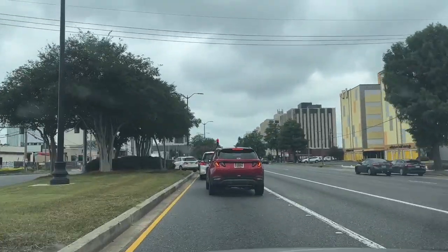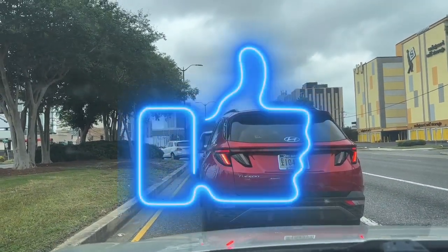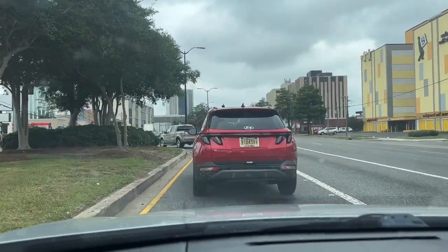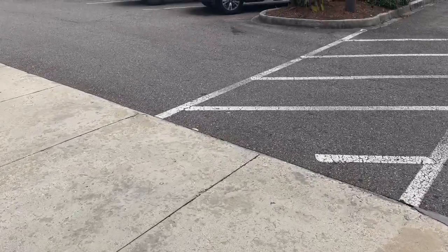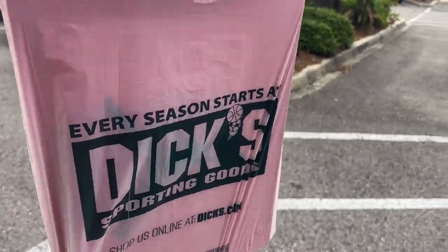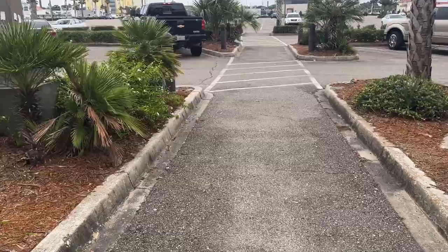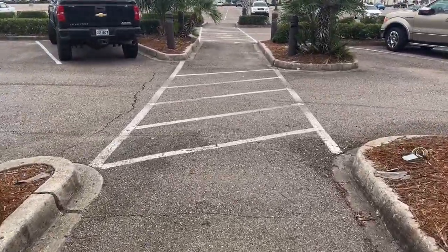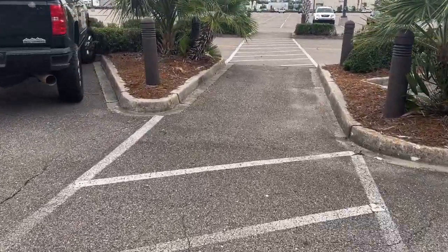Hit that like button for me, leave a comment, sub up if you haven't already. We're walking out of Dick's Sporting Goods — we got them, the Jordan Sixes! They came to about $164 after taxes after I used that $50 dollars, so that was great.